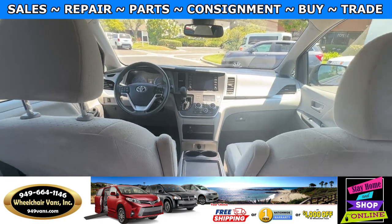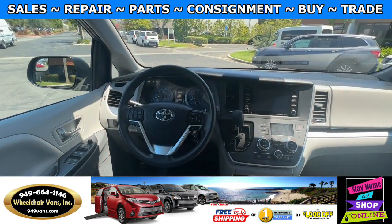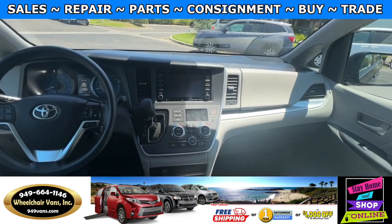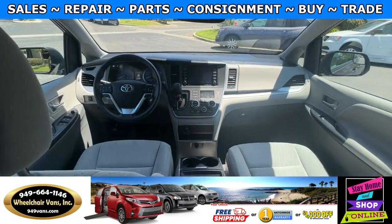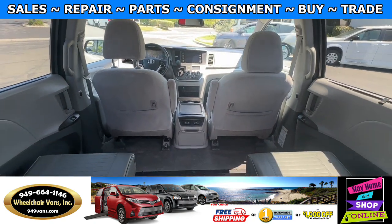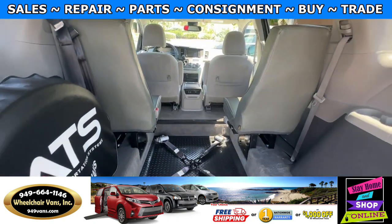This van here has 39,000 miles — correction, 50,000 miles.